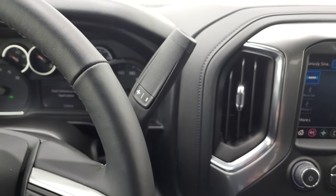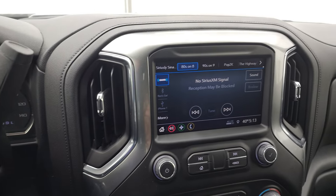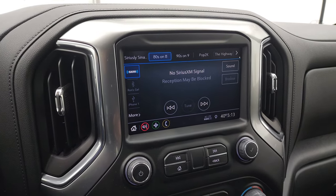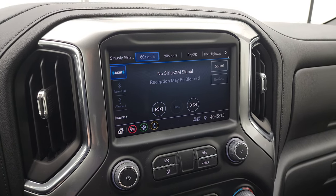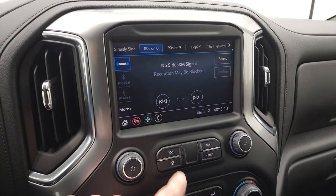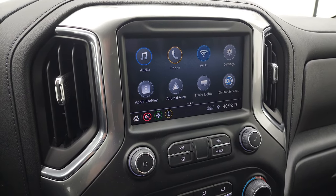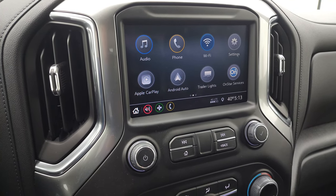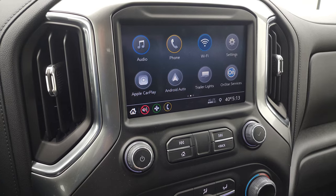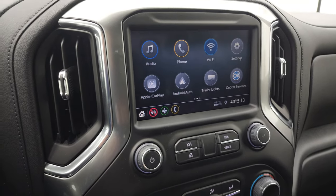With the 6.6 liter V8 gas, you get the 6-speed automatic transmission with the optional tap shift. This one comes with the Chevy infotainment system — AM/FM — and it does have SiriusXM radio capabilities. You also have Apple CarPlay and Android Auto, so you can project your cell phone to the screen. If you have navigation like Waze or Google Maps, project it right to the screen. This is also where your backup camera shows up.